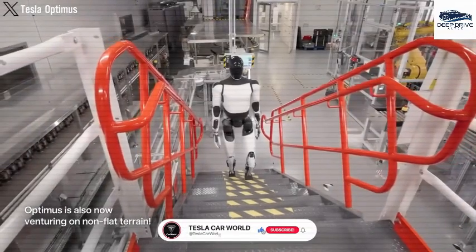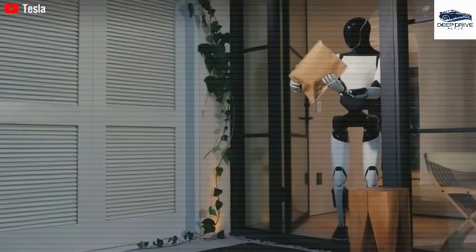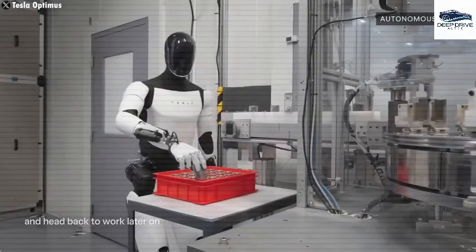The design framework of Optimus incorporates innovative charging solutions that allow the robot to charge while maintaining an upright position. This methodology exemplifies Tesla's proficiency in autonomous technology across its diverse product lineup.